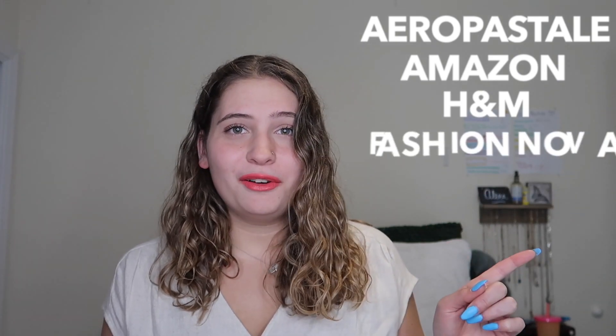Hello! I'm here today to bring you some summer outfit inspiration. I have a haul to do for you guys as well as a try-on so you can see how I style every single item that I got. So if you're ready, let's jump into it. I got some items from Aeropostale, Amazon, H&M, Fashion Nova, Zaful, and Windsor.